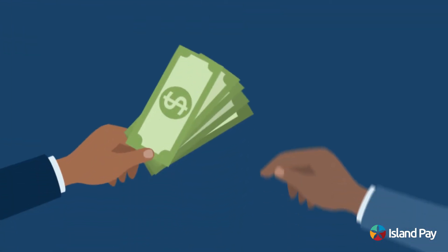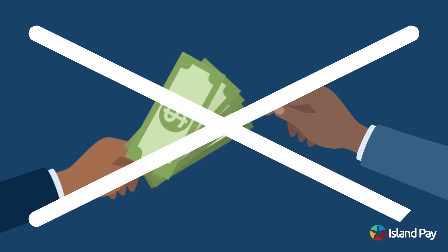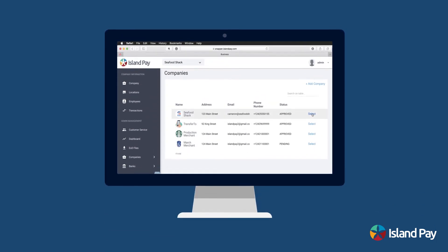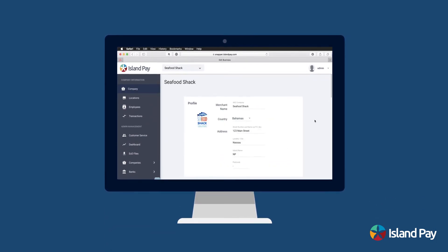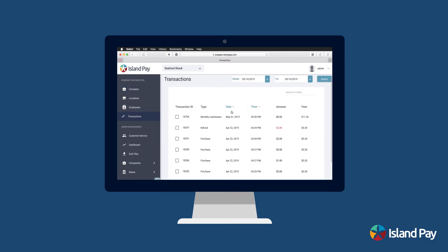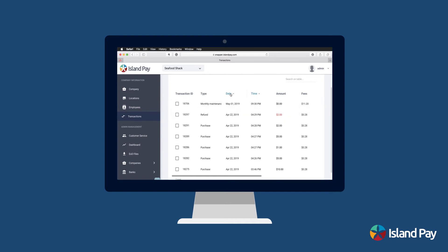Our solution is designed to reduce cash handling and theft safely and securely. IslandPay provides businesses with an online portal that allows you to manage your business account. You can monitor the number of sales in your business and grant employees access to use the device.